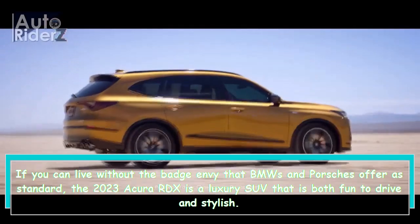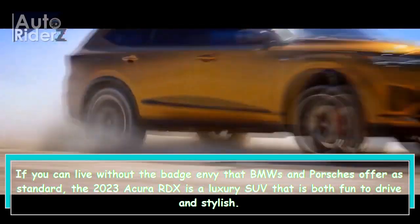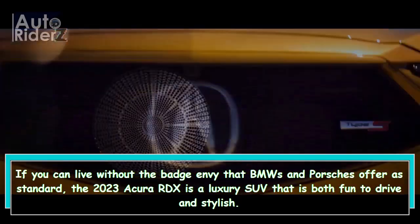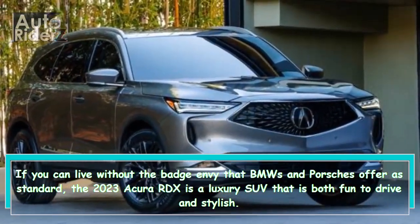Hi everybody! If you can live without the badge envy that BMWs and Porsches offer as standard, the 2023 Acura RDX is a luxury SUV that is both fun to drive and stylish.